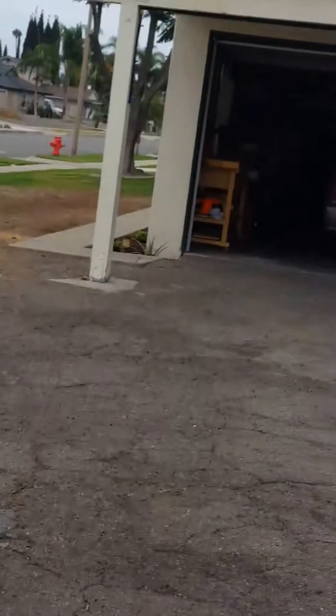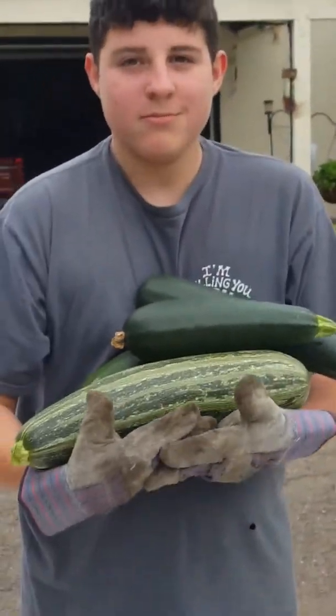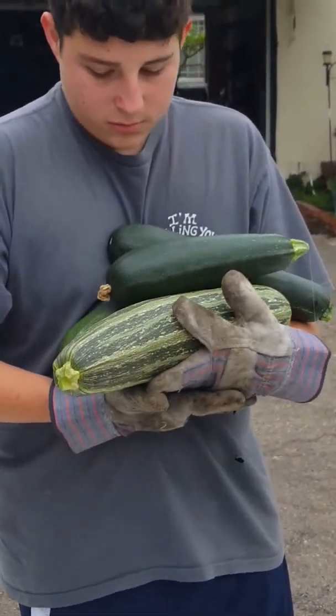Last one — you got them all! Look at me, smile — proud farmer! Yeah, that's pretty cool. All right, thanks Zach!